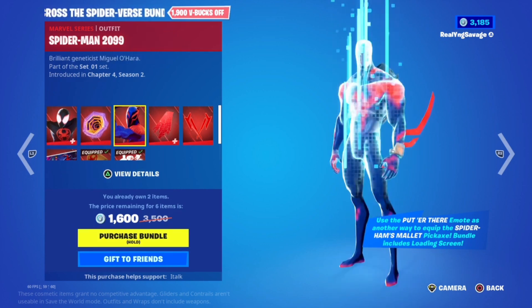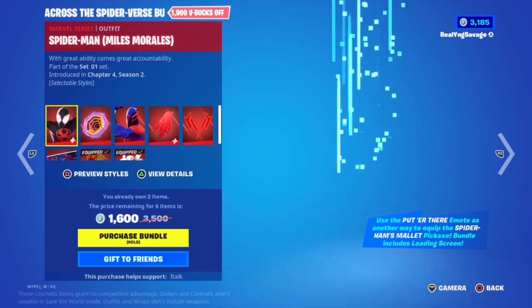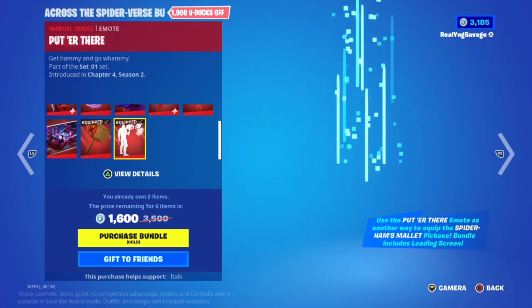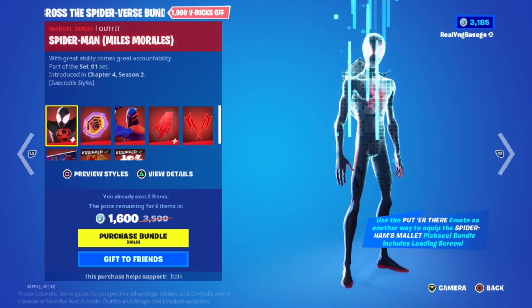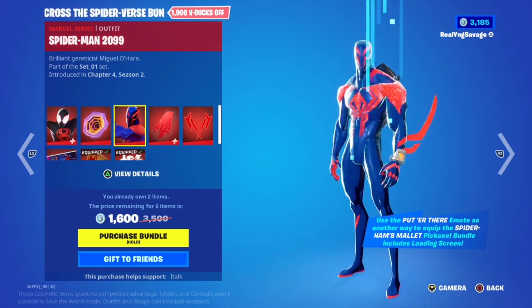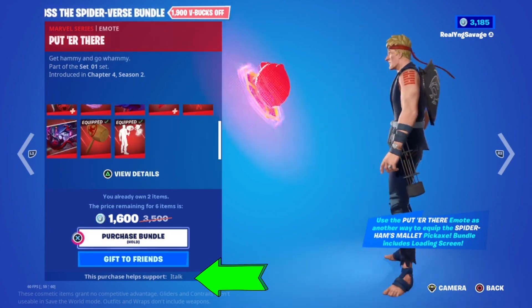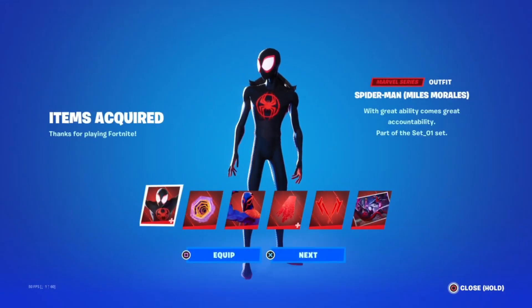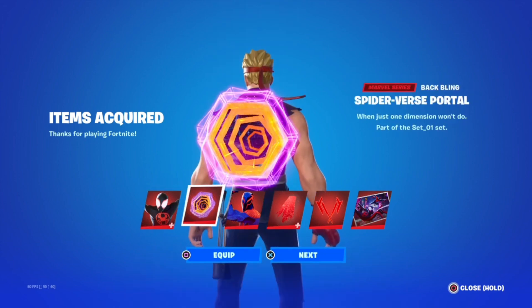1600 for two skins, two back blings, a pickaxe — and I already have this one. It's nice, I'm not even gonna lie. Go ahead and buy it though. And yo, don't come at me for not using anybody's support a creator code.